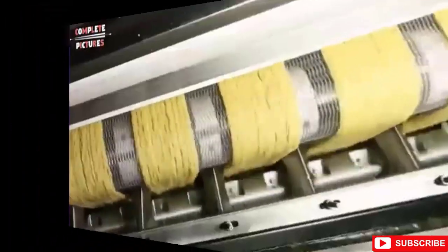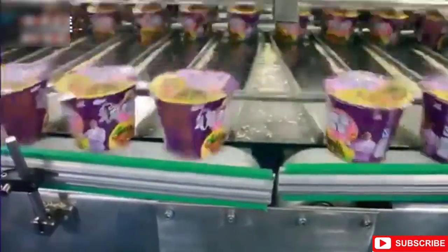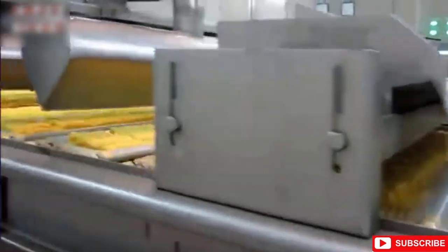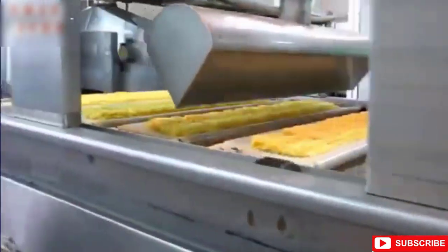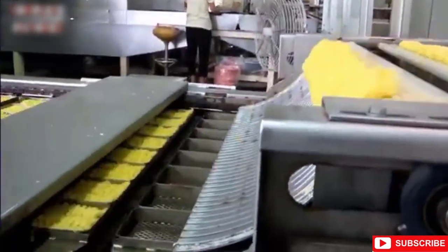The noodles are steamed, dried, deep-fried, chilled, and individually packaged for sale. Wheat flour, water, salt, and a specific type of alkaline water are used to make instant noodles, which gives them their shape and elasticity.